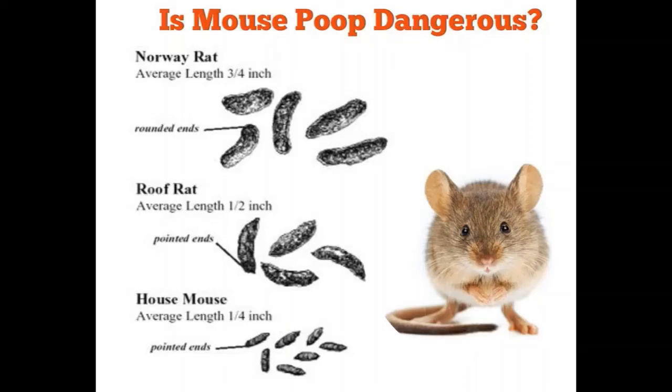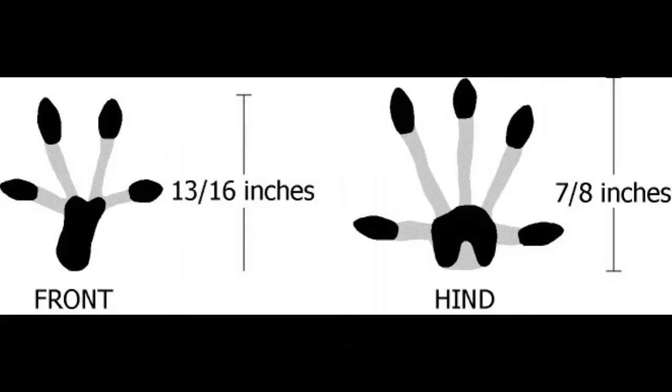Here you can see piles of small dark cylindrical droppings, deposited usually to mark territories. They also have a strong smell of ammonia as they constantly pass urine. It can be difficult to find their small footprints.